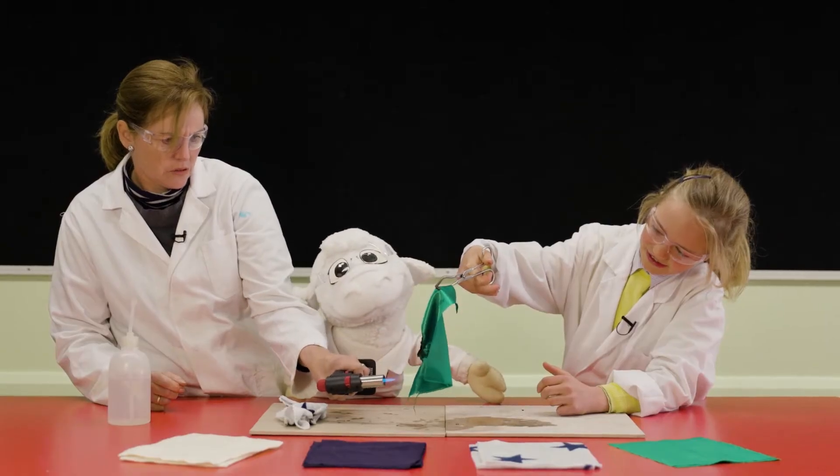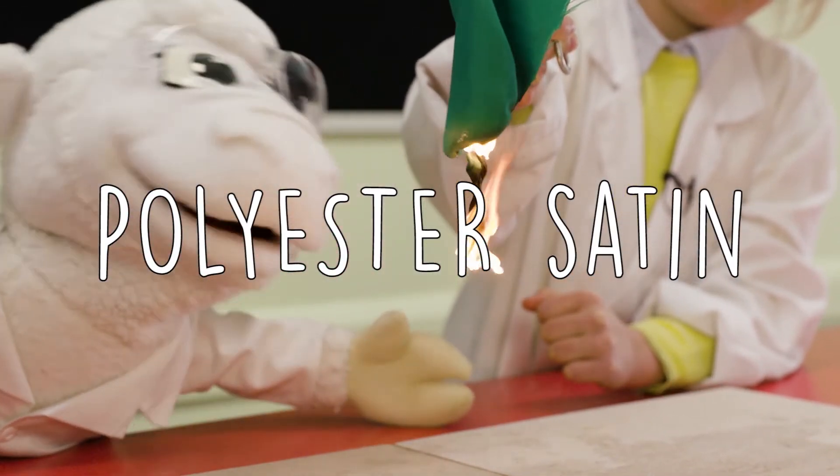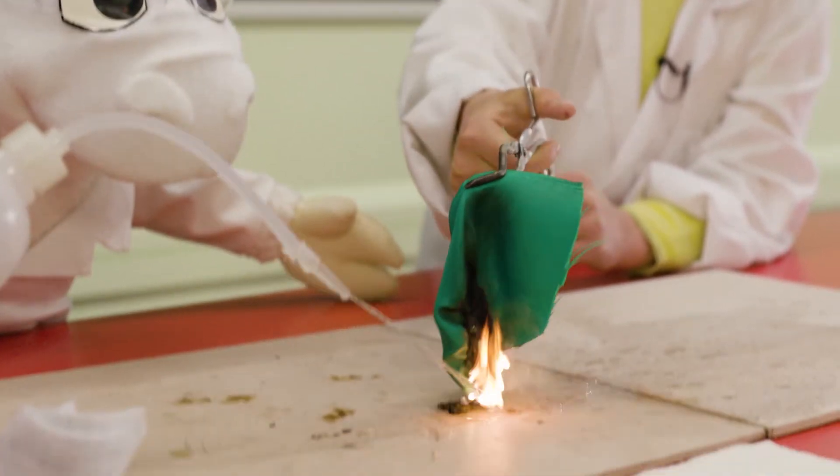We also tested polyester satin, which is also made from man-made fibres. When this burns, it melts and can melt to your skin. Ouch! It doesn't smell very good, does it, Sam?